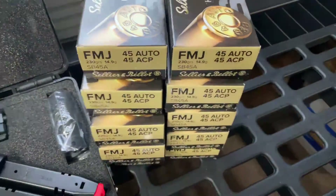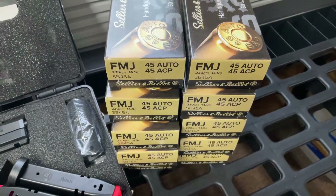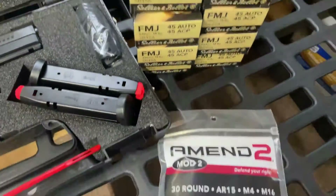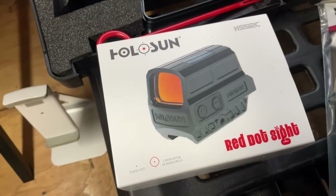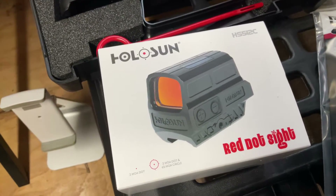Next up is 500 rounds of 45 ACP SMB, great for the range — 230 grain, in the Lord's caliber. Then we have the 10-pack of Pmags, because capacity, capacity, capacity.